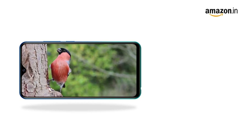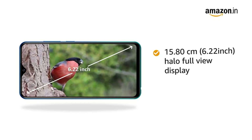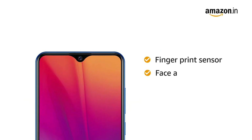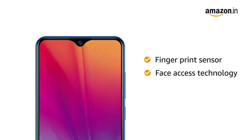The Vivo Y91i also comes with a fingerprint sensor and face access technology that lets you unlock your phone instantly and securely.